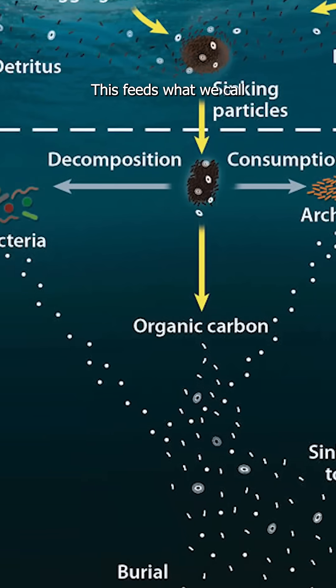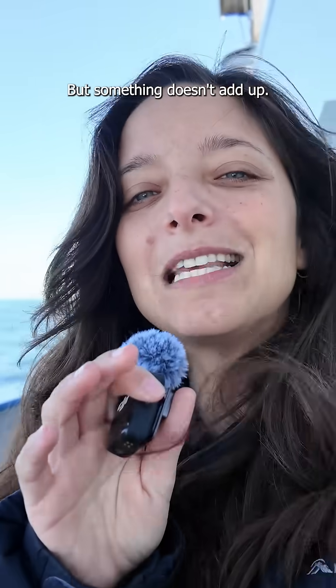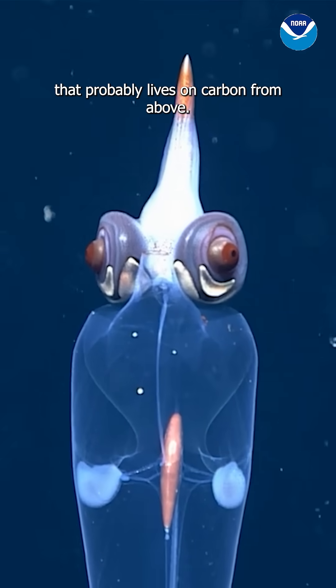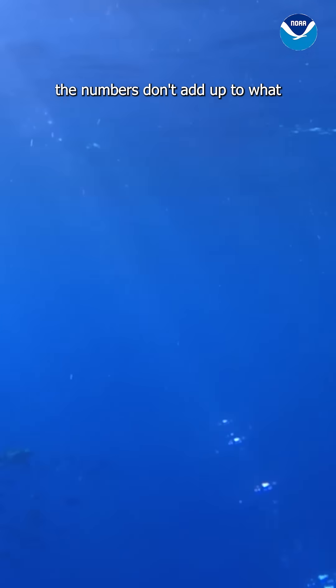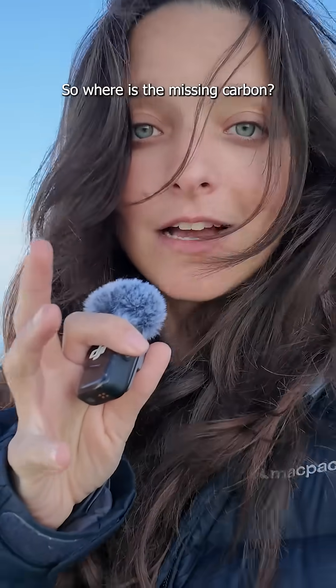This feeds what we call the ocean's biological pump, one of Earth's most powerful climate regulators — which, in my opinion, is highly underhyped. But something doesn't add up. The deep sea is full of life that probably lives on carbon from above. However, when we measure how much of it actually sinks, the numbers don't add up to what life down there seems to need. So, where is the missing carbon?